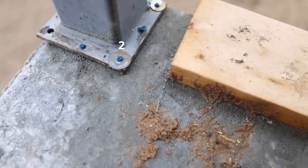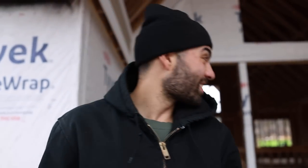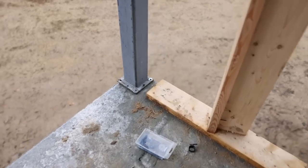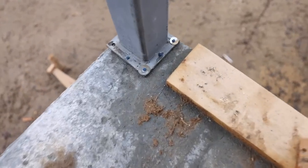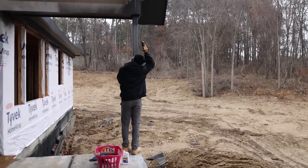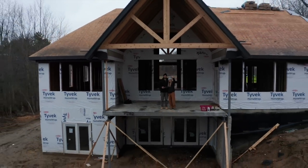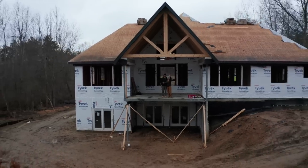After counting out the fasteners and a few hours of work — good job Ferris — all four columns are now secured. Now that the roof to our patio has been secured, we cannot wait to sit out here and enjoy this space.